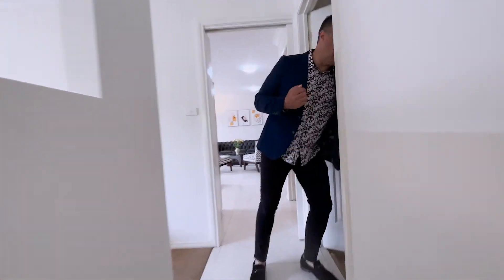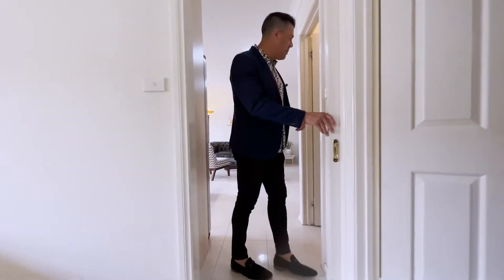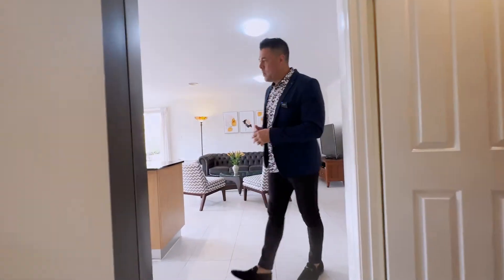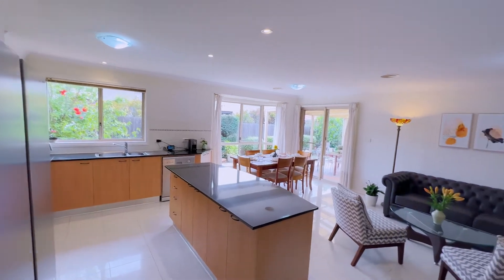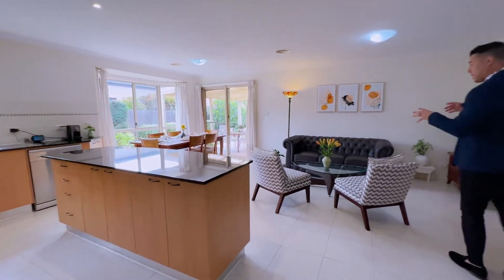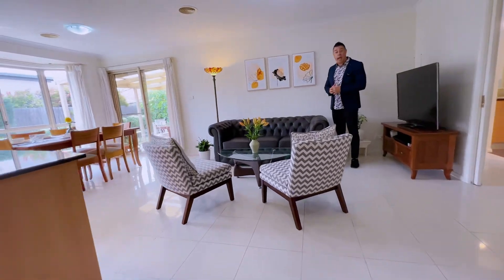There's a double garage with internal access — it's also a remote garage. Then you've got this sliding door which segregates the living areas. Coming through, you've got a really nice big open plan second living area. These zones can be comfortably divided into another two separate areas depending on how you want to use it.